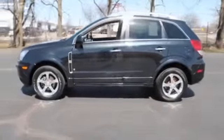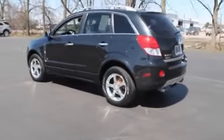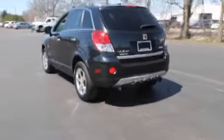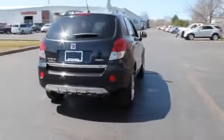The features include premium rims, auto-dimming mirrors, power mirrors, stability control, daytime running lights, anti-lock brakes, a home link system, and privacy glass.